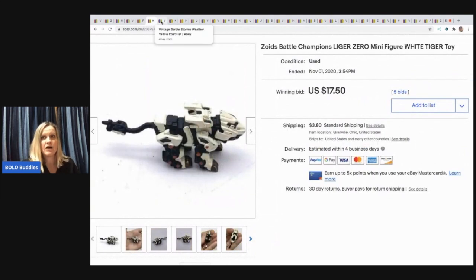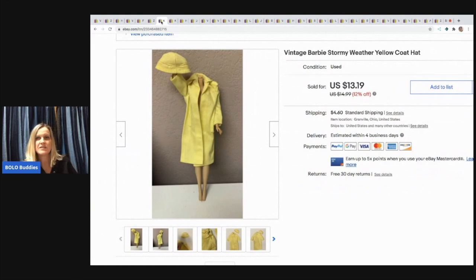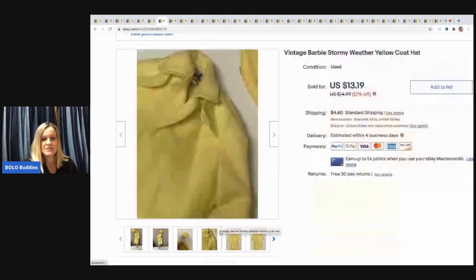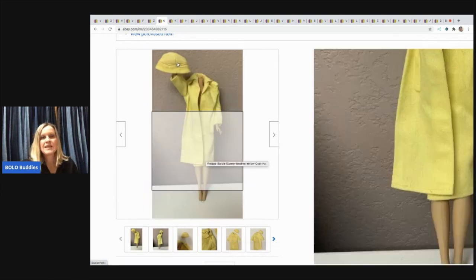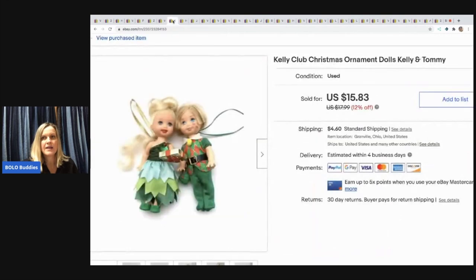This is a vintage Barbie Stormy Weather yellow coat — the Barbie is not included, it's just the outfit. I used a headless Barbie for display. I sold this for $12 with the buyer paying shipping. This came in a bulk lot of Barbie items I picked up.